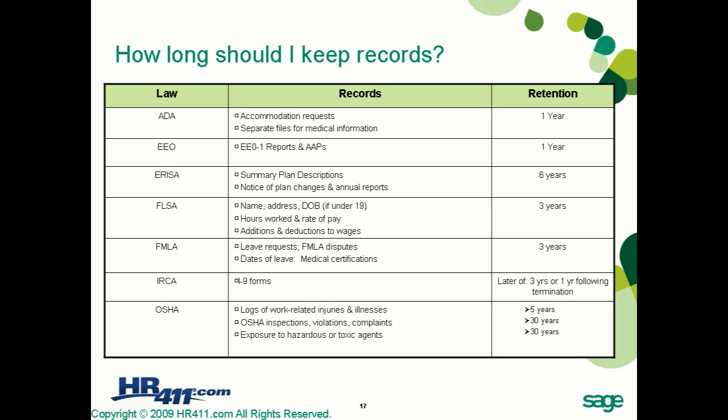The chart shows the laws in the left-hand column, the records those laws address in the middle, and the retention period on the right. For the Americans with Disabilities Act, you must retain records such as accommodation requests and separate files for medical information. Any records related to the ADA must be retained for at least one year.